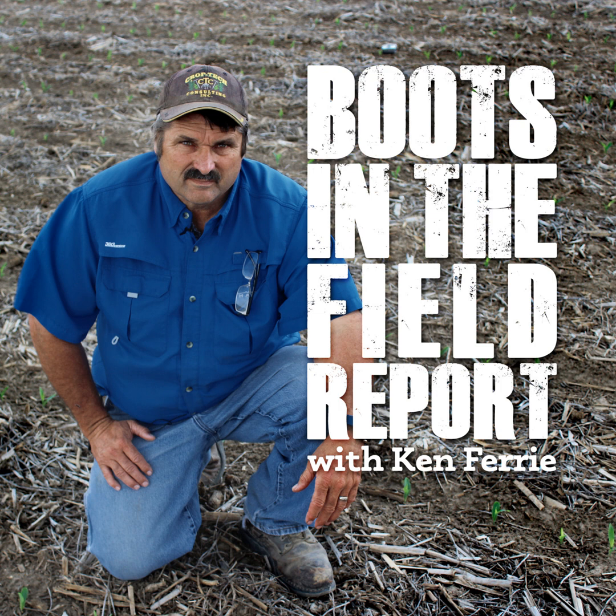On the bean front, most early planted beans are in R2 and some in R3. Looks like some really good pollination success there. Most of the fields coming in are now ready for the fungicide application. On these fields, we're also entering that window where we need to be careful with our herbicide rescue applications. Get to that R3, you're going to knock some of these pods off, so make sure the weed problem is worth it.